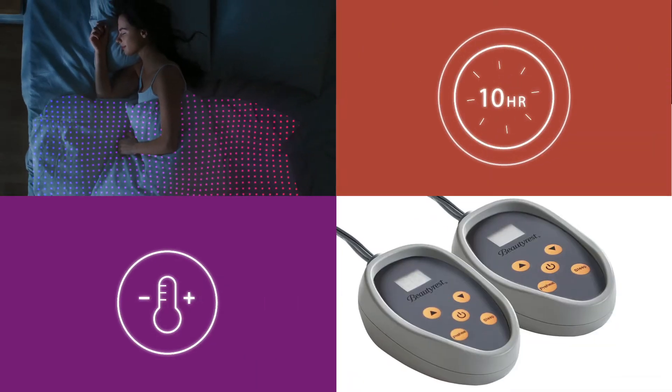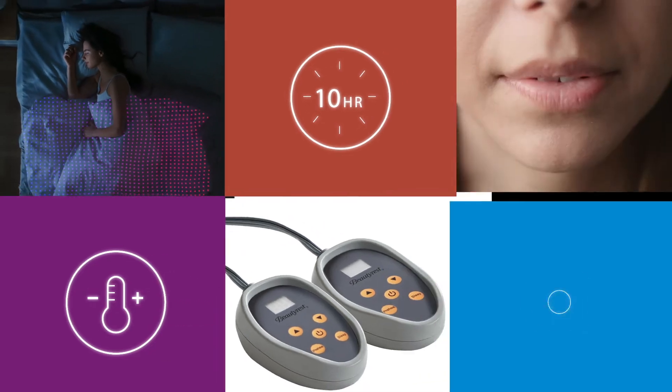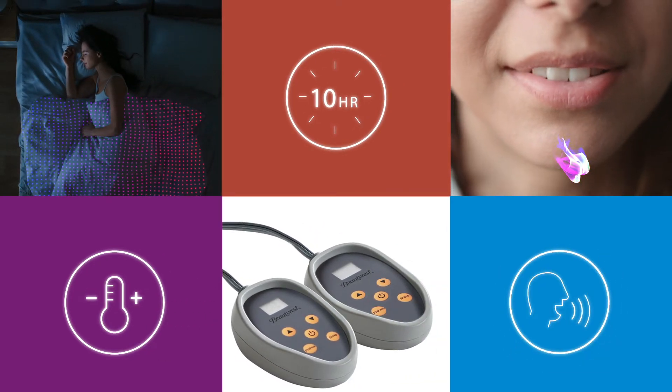The 10-hour auto shutoff feature will keep you worry-free and will save you money on energy and heating bills. This blanket has amazing smart device integration that will let you control the blanket with just your voice.